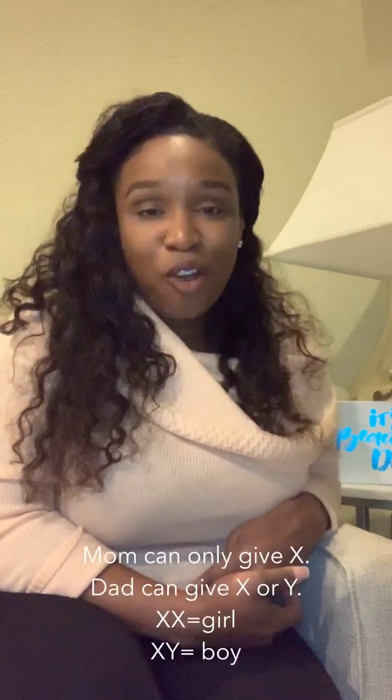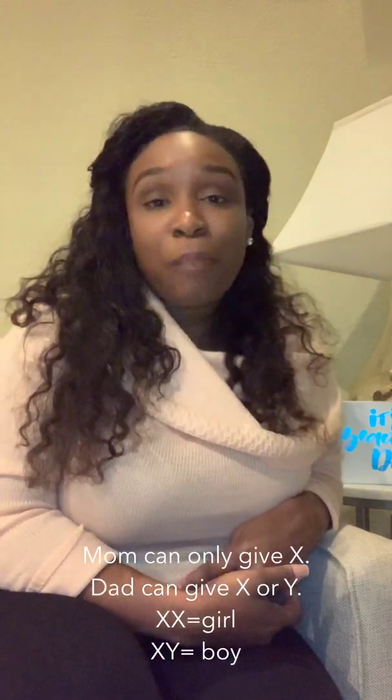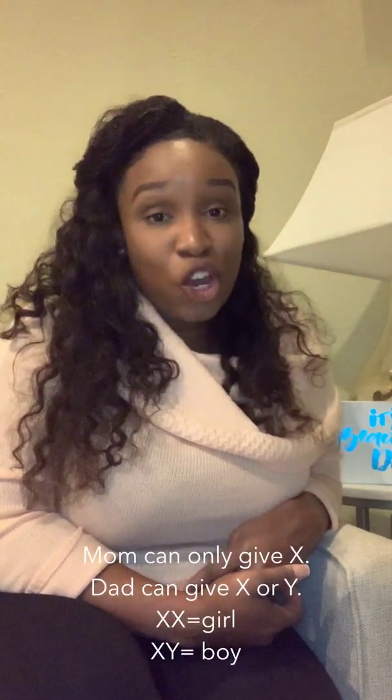You will have an increased risk of having a baby with chromosomal abnormalities, with the most common being Down syndrome. Down syndrome is when there's an extra copy on the number 21 chromosome. Normally, a baby would have 23 chromosomes from mom and 23 from dad, making 46 chromosomes total.